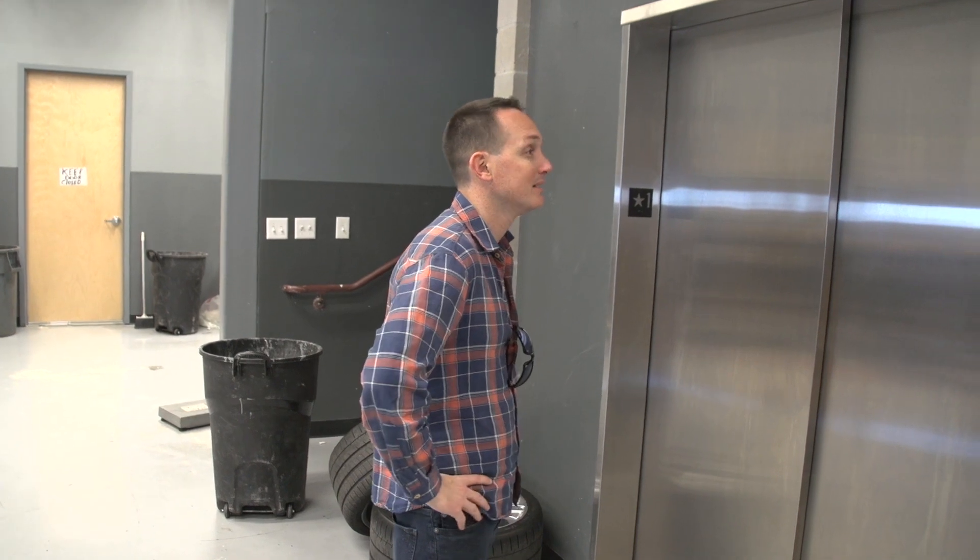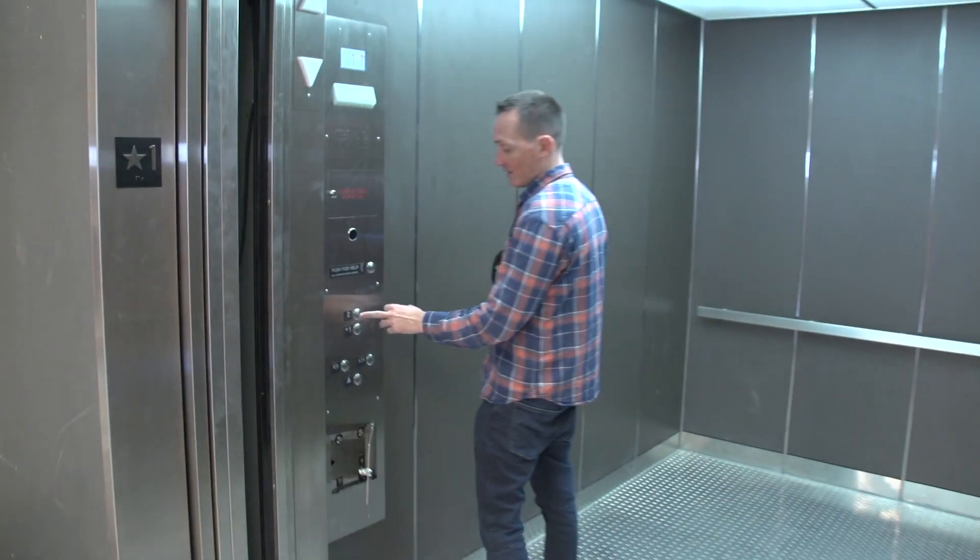A fitter man may take the steps, but I'm going to take one of two elevators in the entire town of Anna, Texas. This is one of them — up to level two.